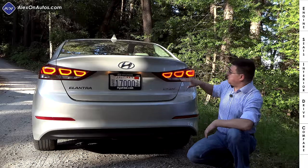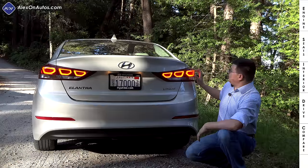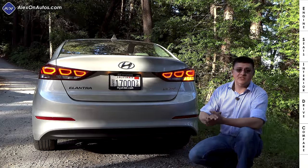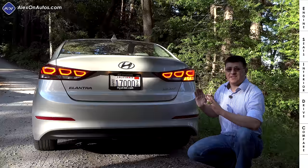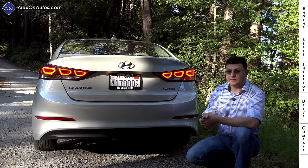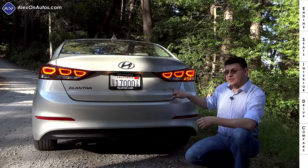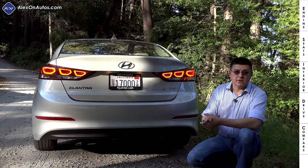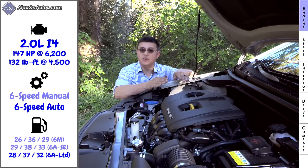The scale-model Sonata theme continues out back with these attractive tail lamp modules. They continue from the trunk onto the body itself and have light pipes to give you three little circles on each side. Unlike some options in the segment, we do have an amber turn signal. We have Elantra Limited badging on the rear since we have the top-end model, and a hidden exhaust tip right below the bumper.